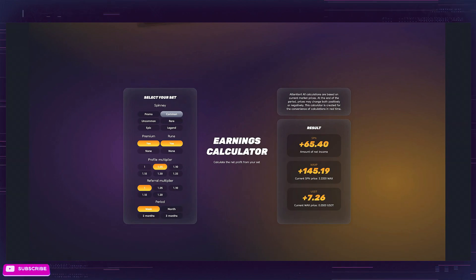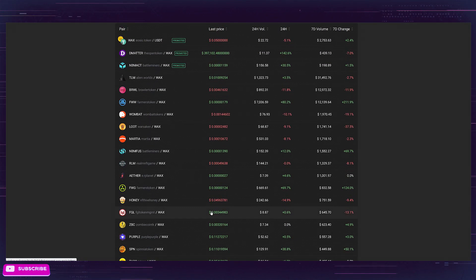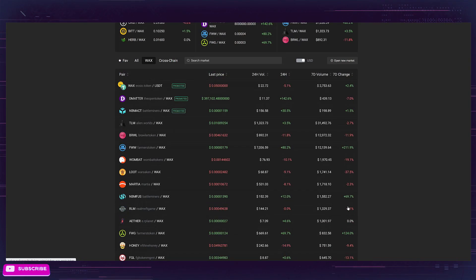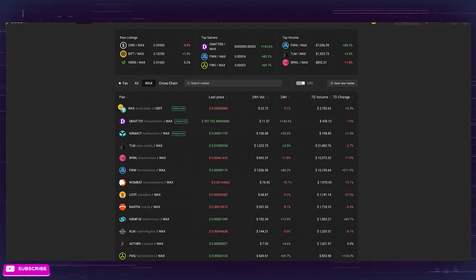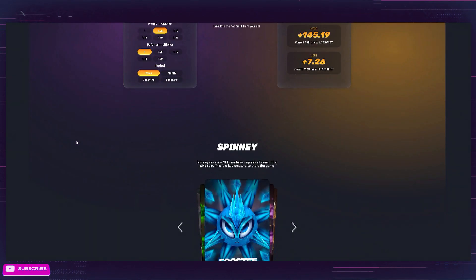I'm going to jump quickly to Alcor here and show you where the SPIN token is sitting — SPN, right here. It's just under the top 10 on WAX at the time of recording. They are up 50% for the week, and for the day they're up 38%. So there's a lot of activity happening with the Spinia token. It's a pretty hot game right now, so definitely get in that giveaway and use my referral link. You can get started for free and start earning yourself tokens.